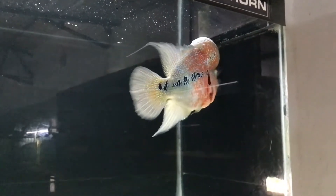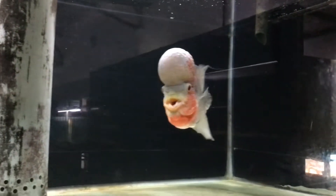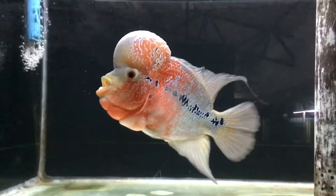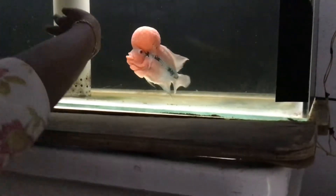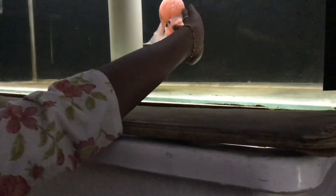The goal in keeping flower horns is the pleasure you get out of it. For some, it's relaxing. For others, they like the showpiece effect that flower horns provide. Others like to watch the fish as they mature, developing a large nuchal hump and flaunting the brilliant colors.